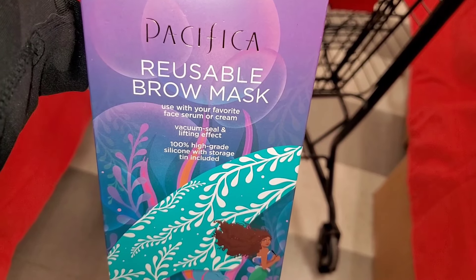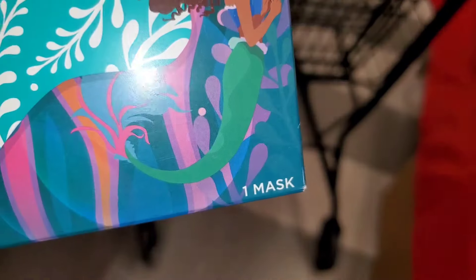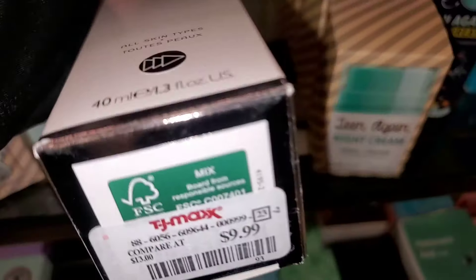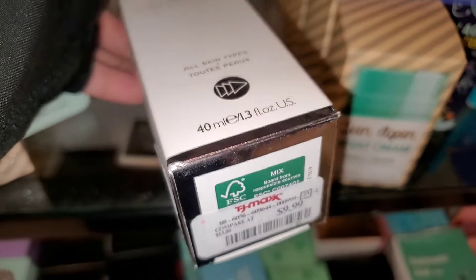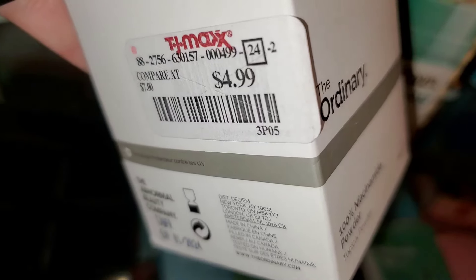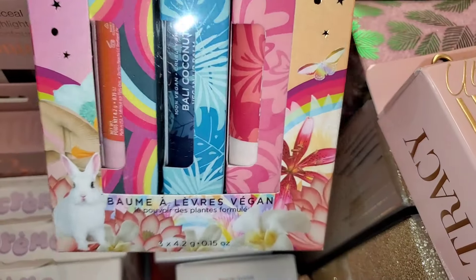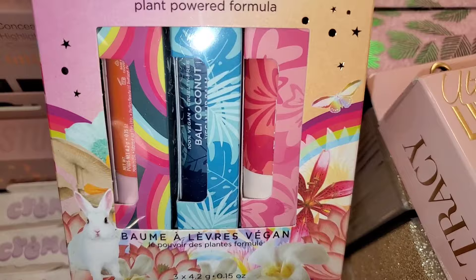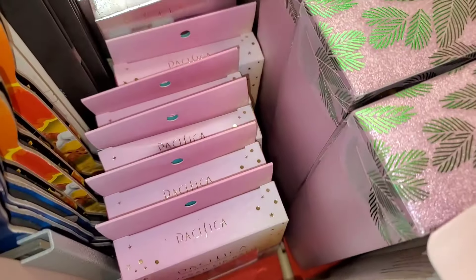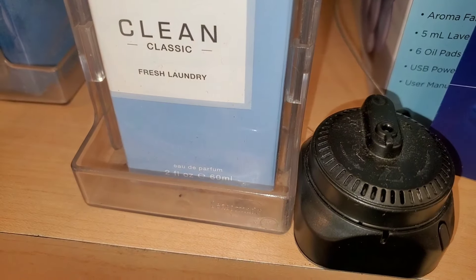I found a Pacifica reusable brow mask — you get one mask — going for $6. They had Rare Beauty Hydro Boost Instant Plumping Emulsion for $10 and The Ordinary 100% Niacinamide Powder for only $5. For Pacifica, they had a vegan lip balm set — you get three: Bali Coconut, Rainbow Watermelon, and Island Vanilla — going for $8.